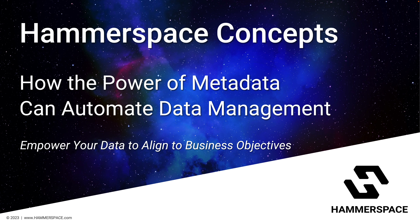Greetings. My name is Floyd Christofferson, and in the next few minutes, I'm going to give you a quick overview of practical ways that Hammerspace leverages the power of metadata to provide customers with unprecedented control of their digital assets. But to set the stage, let me quickly remind you of what Hammerspace is.